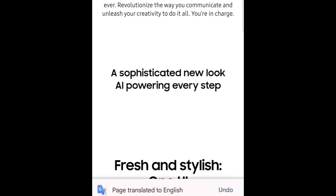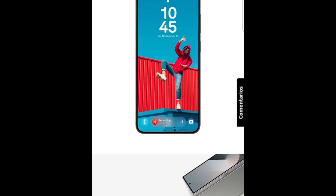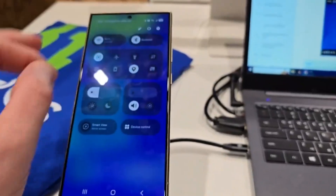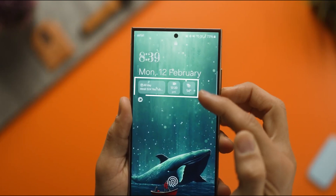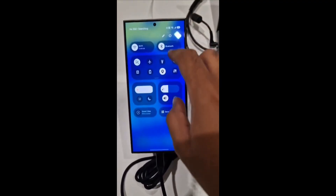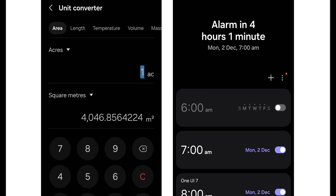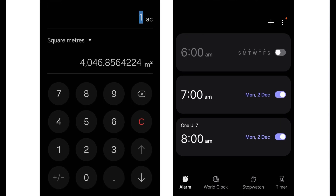Inside, Samsung has overhauled the app's navigation bar, echoing the broader design language of One UI 7.0, which emphasizes fluidity and visual harmony. Users have noticed subtle but delightful animations, like a swipe transition effect while navigating through app pages, further enhancing the user experience. Other Samsung stock apps, including Calculator and Clock, have also leaked recently, showcasing a unified look and feel across the updated interface.